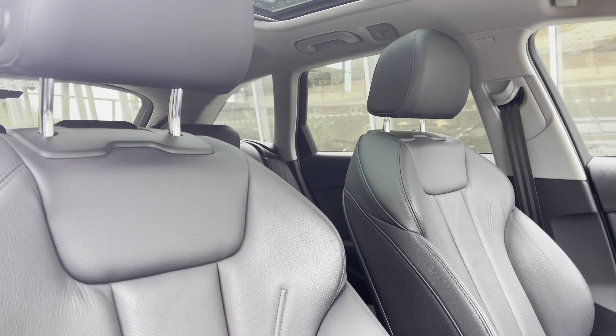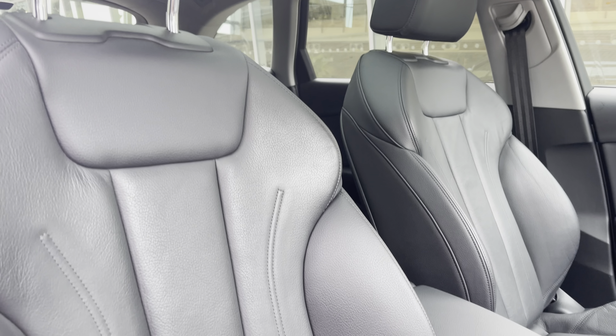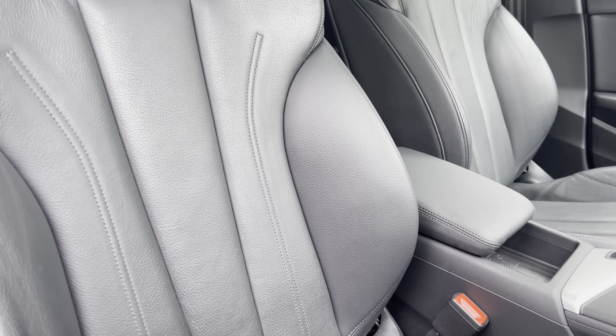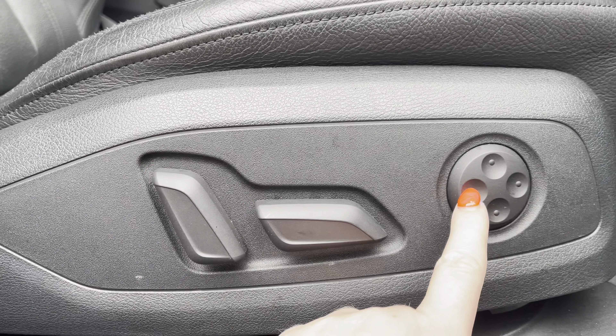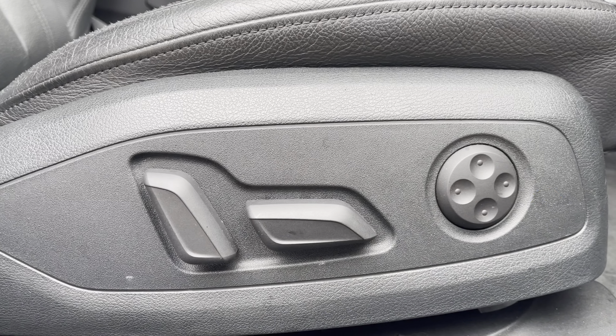Sink into the driver's seat with the running theme of leather upholstery, with a centre armrest for those longer journeys, along with electrical seating adjustments and four-way lumbar support for added comfort.